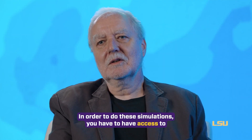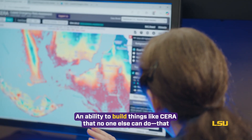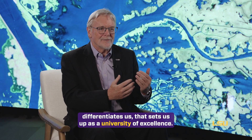In order to do these simulations, you have to have access to supercomputers, supercomputers like we have at LSU. An ability to build things like CERA that no one else can do — that differentiates us. That sets us up as a university of excellence.